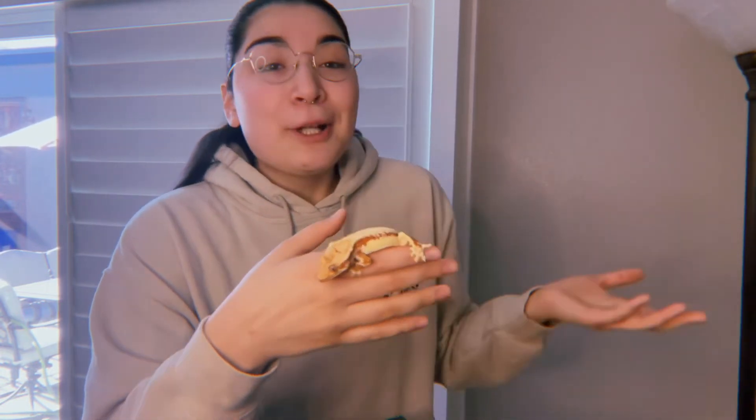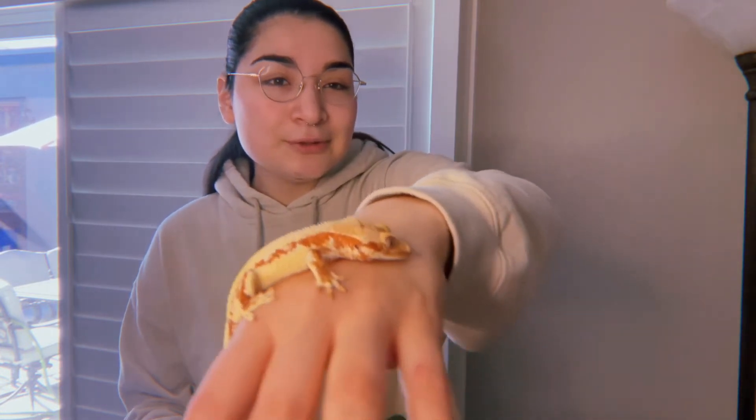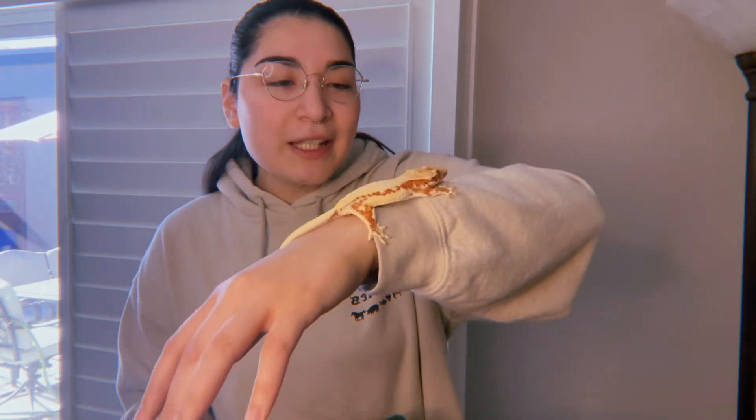I cannot believe this right now. Words don't know — it's just the white. I've never seen it in person; I've obviously seen it in videos, but this white that's just taken over her back — I love it. She's active, so that's good. I'm just shocked. Beautiful, beautiful little girl right there.